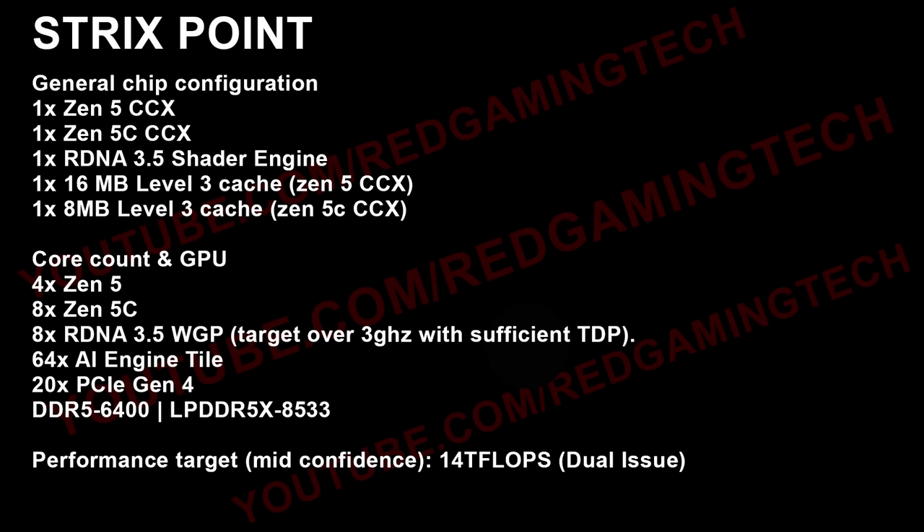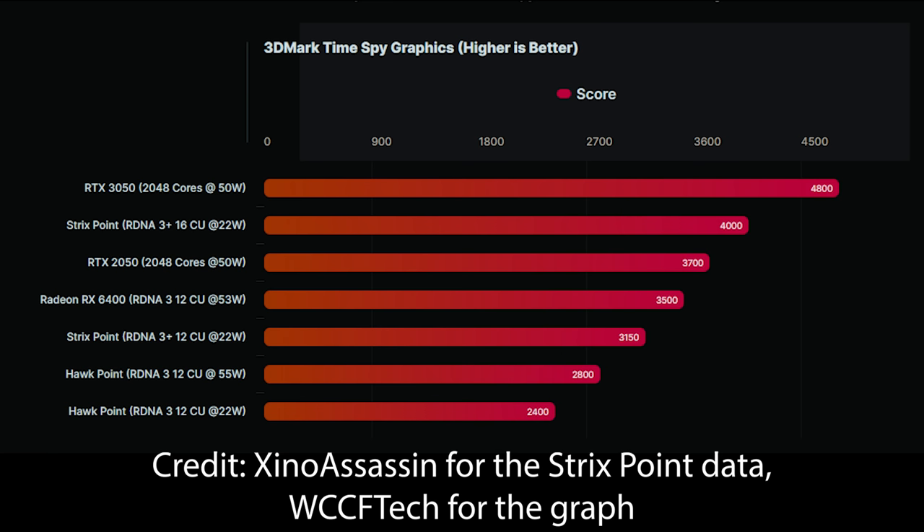I do want to talk about some benchmarks. Xeno Assassin, who's had a pretty good track record with various leaks — I want to give credit to WCCF Tech, which is where I initially spotted this — has basically leaked some results for the 12-compute unit configuration, scoring around 3,150 points in TimeSpy, and that's at just 22 to 24 watts. Meanwhile, 4,000 points is roughly what you can expect for the full configuration, so I'm assuming that means 16 compute units, or 8 workgroup processors.